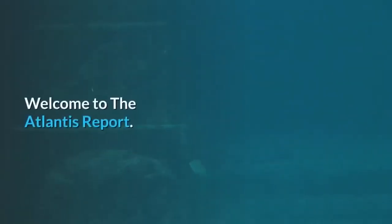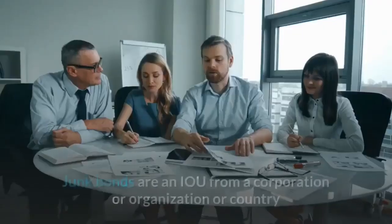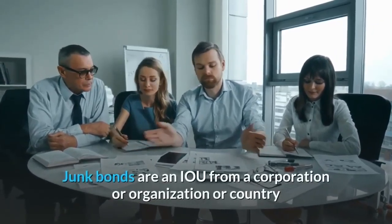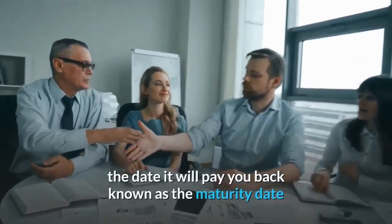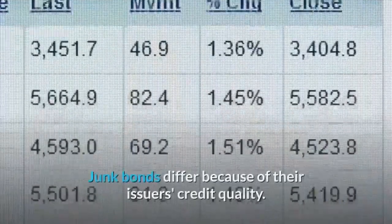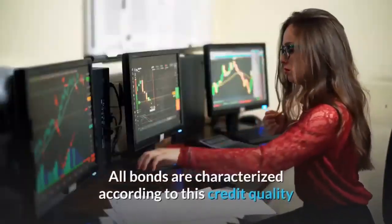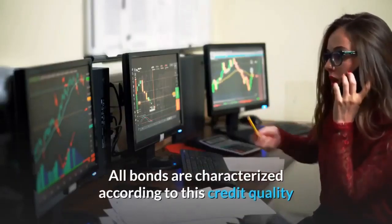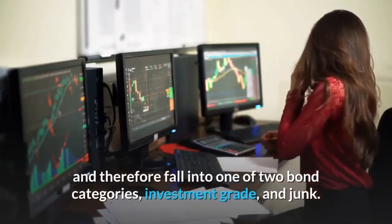A junk bond is exactly the same as a regular bond. Junk bonds are an IOU from a corporation, organization, or country that states the amount it will pay you back — called the principal — the date it will pay you back — known as the maturity date — and the interest it will pay you on the borrowed money. Junk bonds differ because of their issuer's credit quality. All bonds are characterized according to credit quality and therefore fall into one of two categories: investment grade, and junk.